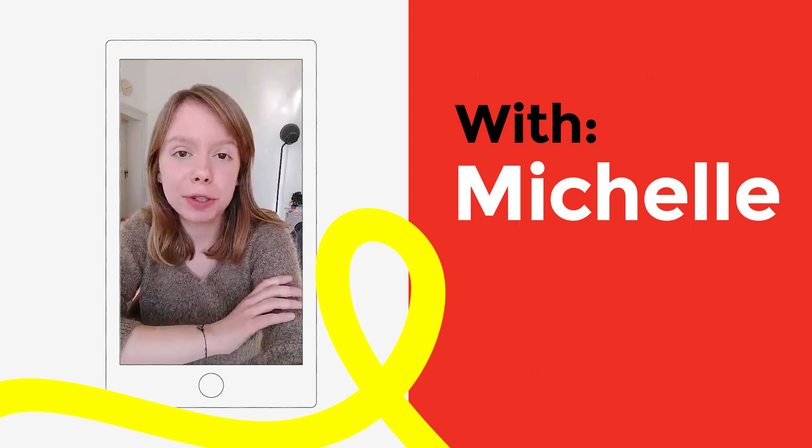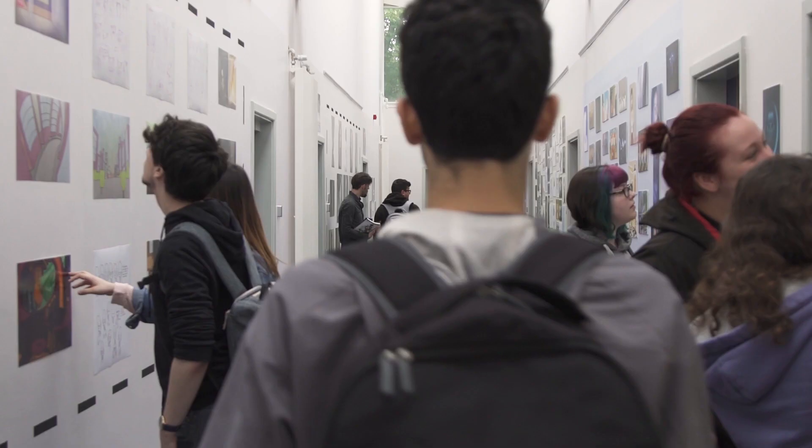Hi, I'm Michelle, I am from Germany. My name is Ellie. Hi everyone, my name is James Clifford.